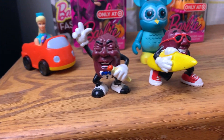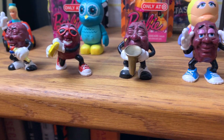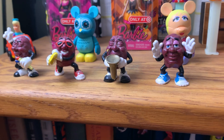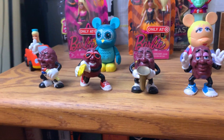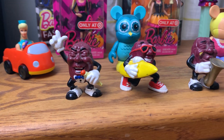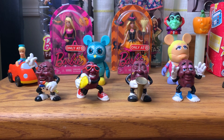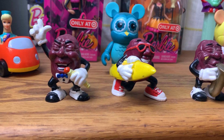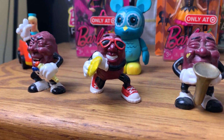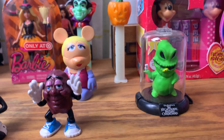I do have my little California Raisin figurines. Now granted, in hindsight the California Raisins gimmick was probably more than a little racist, but I do love the California Raisins — specifically in the Claymation Christmas special. So I had to get these; they were like a dollar a piece.